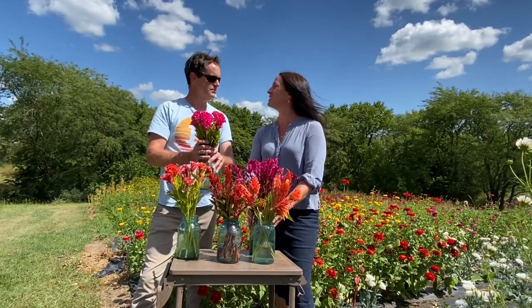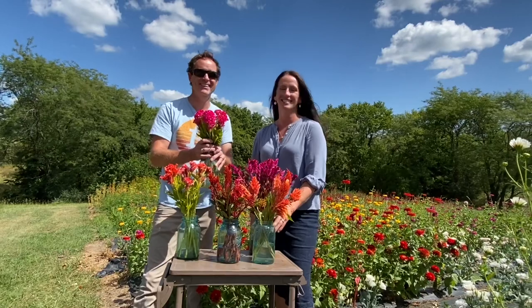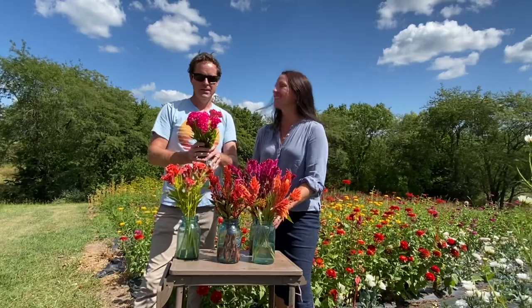Number two is Chief Rose. Jen knows all the names of these way better than I do. This one is Chief Rose and it's one of my favorites that we order in for seed.